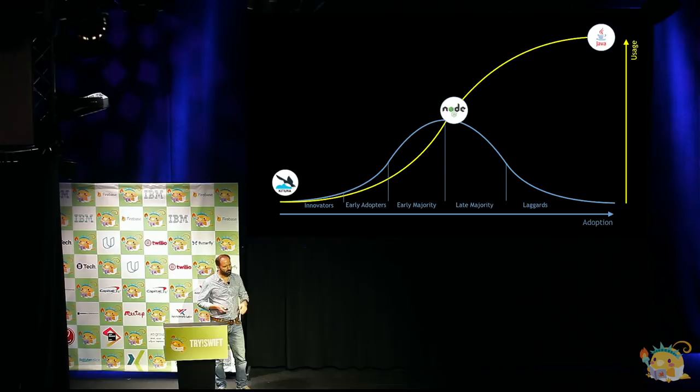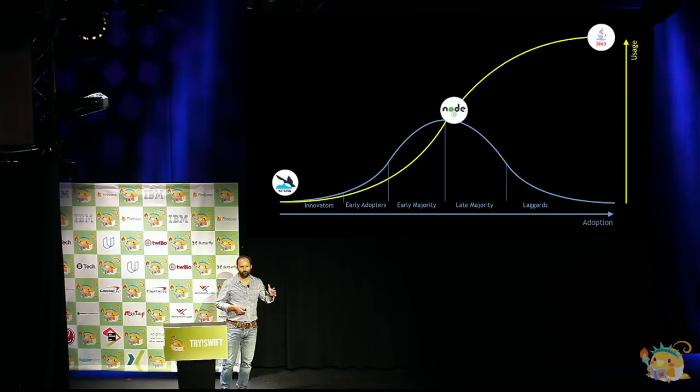A couple of things happened just under 12 months ago. The first, which was huge, was Swift 4. Swift 4 really started to stabilize some of the APIs in the language, and it also introduced Codable. Codable has made a huge difference to the server ecosystem and the way you can share data between clients and servers.